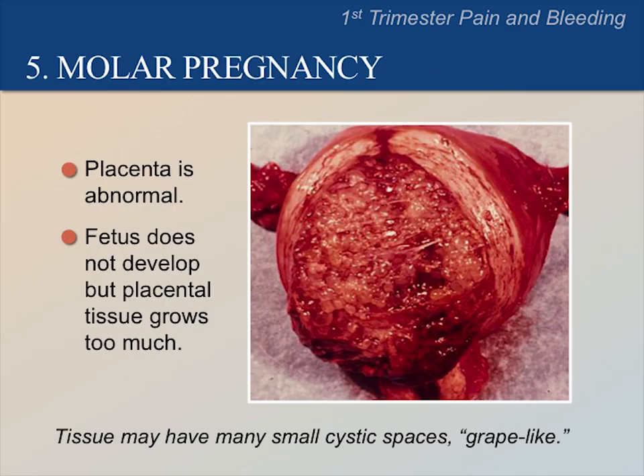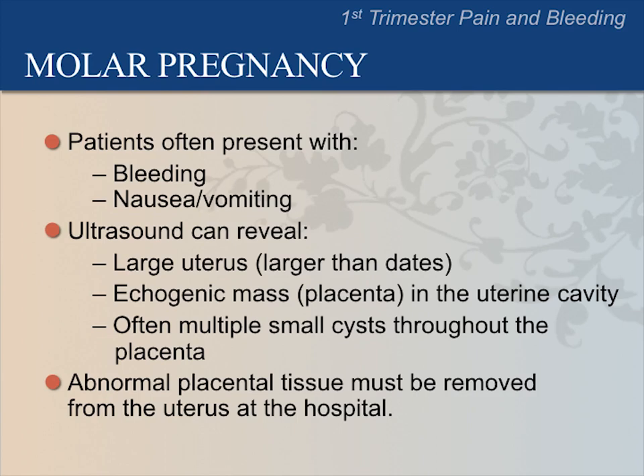A molar pregnancy is a result of a conception with egg and sperm that doesn't develop normally. The cause is unknown. Although the fetus does not develop, the placenta grows rapidly and becomes covered with small cystic spaces that look like tiny grapes. Patients with a molar pregnancy often present with bleeding, nausea, or vomiting. On ultrasound, we can usually see an enlarged uterus larger than estimated dates, and an echogenic mass in the uterus which is the abnormal placenta that often contains many small cysts. This abnormal placental tissue must be removed from the uterus at a hospital, so refer these patients to the referral hospital immediately.